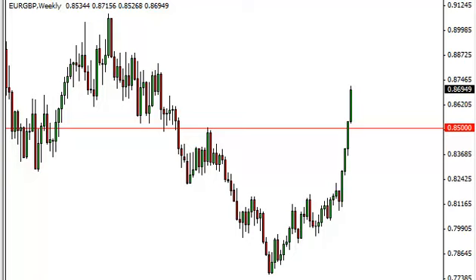Euro pound long-term forecast for the week of February 4th, FXEmpire.com. The euro pound pair, much like everything involved with the euro, had an absolutely smashing week to the upside as we continue this parabolic run.